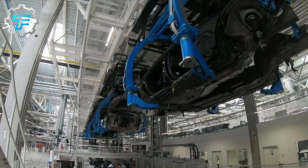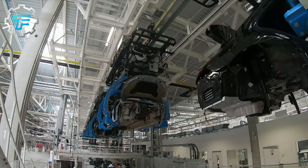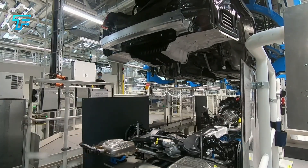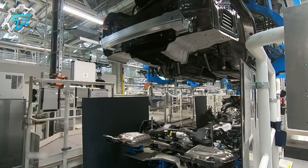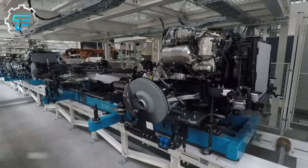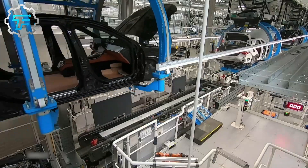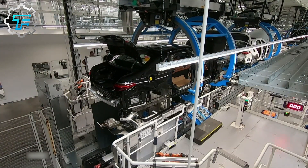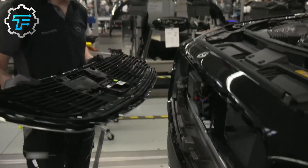Next, the car body is put through multiple layers of coating, usually handled by robots. Afterward, the car is coated with an anti-corrosion layer consisting of zinc phosphate, which protects it against corrosion. This is followed up with the application of filler, finishing paint coat, polishing, and finally, inspection.